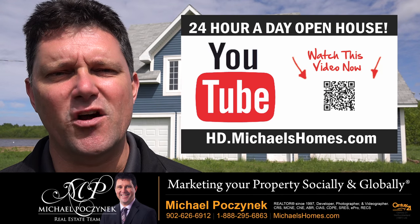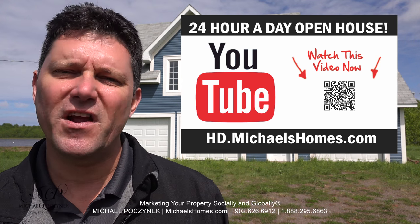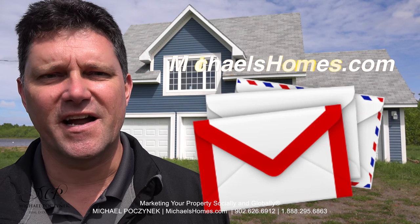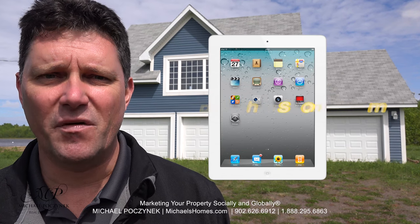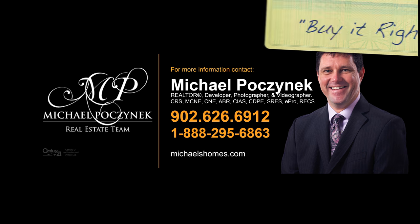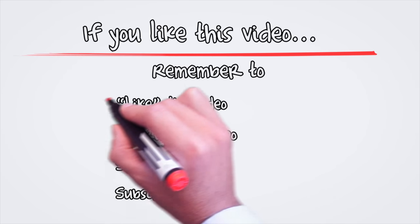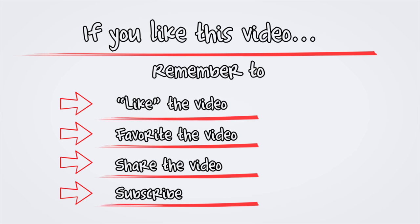Thank you very much for watching my 24-hour day open house on 297 Enmanshore Road here in Prince Edward Island, Canada. I'm Michael Posnick with Century 21 Northumberland. For more videos like this and PEI real estate tips, tricks, traps, and new listings, be sure to subscribe to my YouTube channel at hd.michaelshomes.com. And for some nifty doodads, join my weekly newsletter at michaelshomes.com, and also enter my contest to win an iPad at ipad.michaelshomes.com. Thank you, have a great day, and remember to buy it right. I'll see you next time.